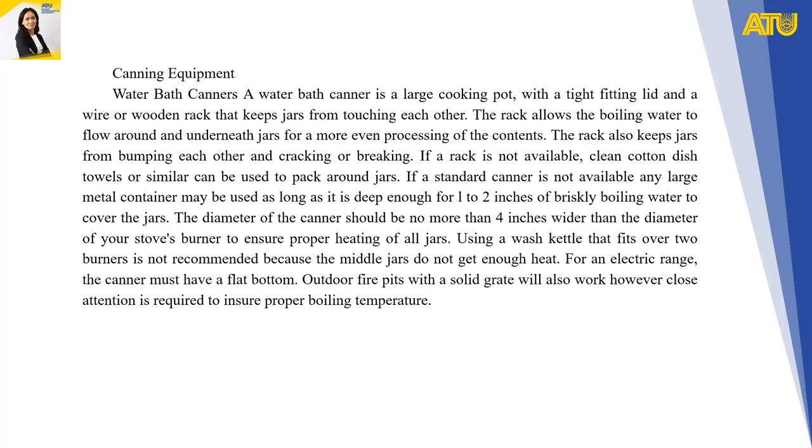Canning equipment: a water bath canner is a large cooking pot with a tight-fitting lid and a wire or wooden rack that keeps jars from touching each other. The rack allows boiling water to flow around and underneath jars for more even processing of the contents, and also keeps jars from bumping each other and cracking or breaking.